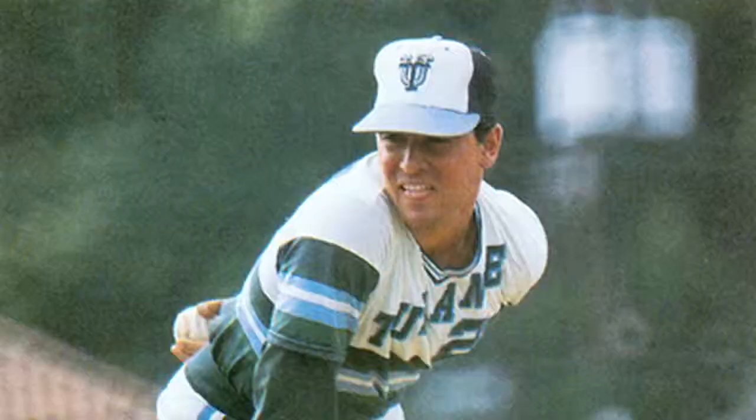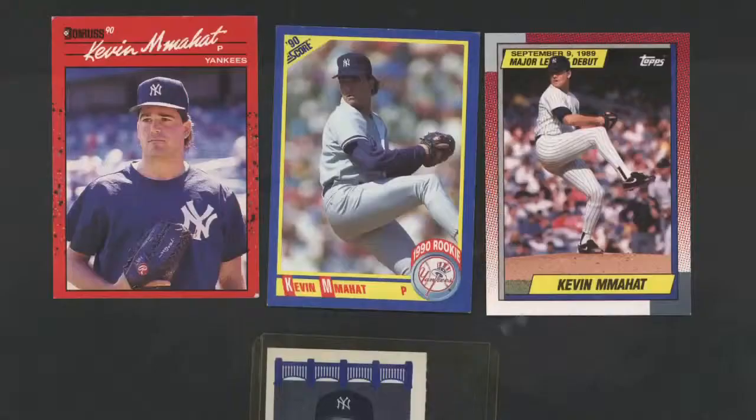Local boy, played high school baseball. I was offered a four-year baseball scholarship to Tulane University. Upon graduation, I got drafted by the Texas Rangers. The following year, on April Fool's Day, the New York Yankees traded for me in 1988.